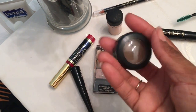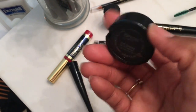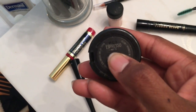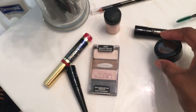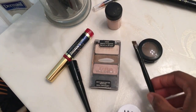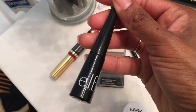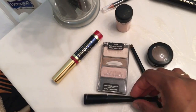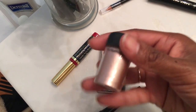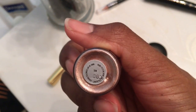This is MAC eyeshadow. It's a matte eyeshadow and it's in the color Espresso. Love it. This is the brush that I use to apply my eyeshadow to my eyebrows — it's an angle brush. I use this liquid eyeliner by e.l.f., it's in black. And this is another eyeshadow that I use by MAC. It's a pigment and it's in the color tan. Awesome color.